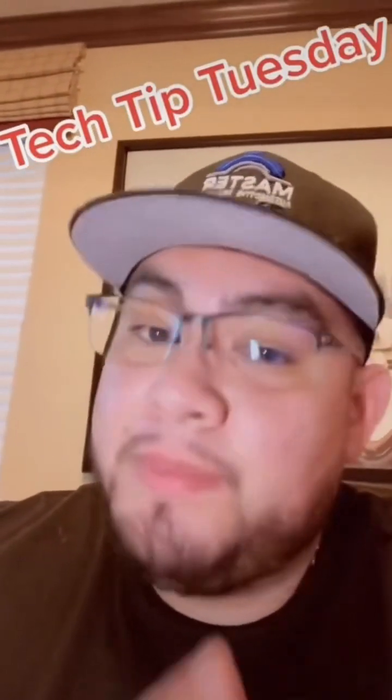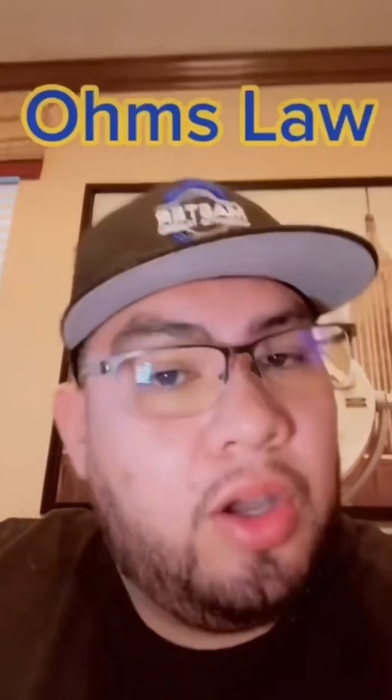What's up everybody, Oscar Gomez here for Master Automotive Training for our Tech Tip Tuesday. Today's topic: Ohm's Law. The hardest thing for a technician to do usually is electrical — and one of the main reasons is Ohm's Law.